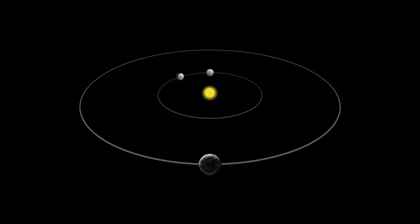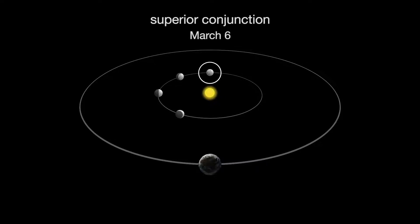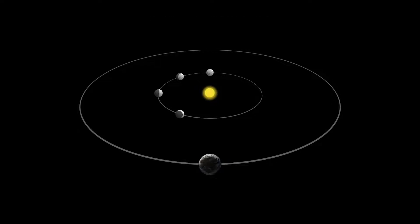As the planet moves out from behind the sun and gets closer to Earth, we see less and less of the lit side — we see phases similar to our moon's phases. Mercury is at superior conjunction on March 6th. A few weeks later, the planet emerges from behind the sun and we can once again observe it. By the end of March, we'll see a last quarter Mercury.